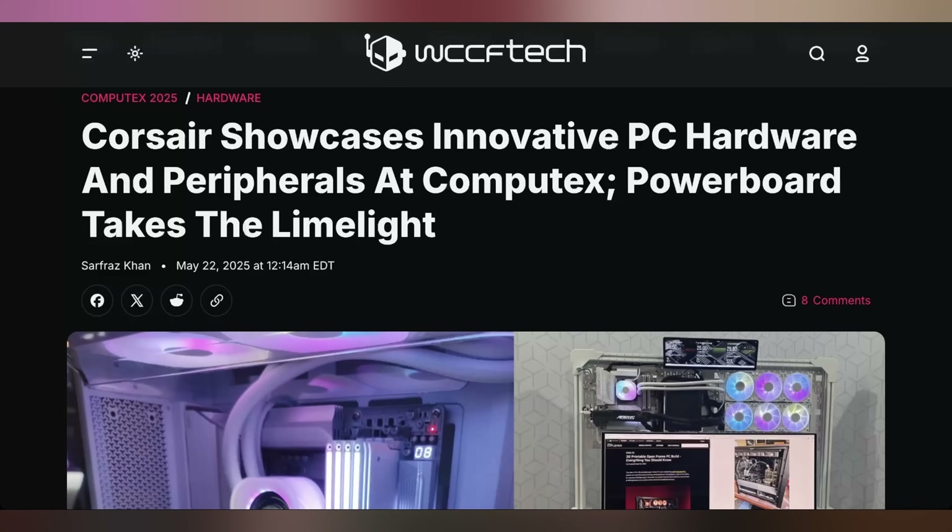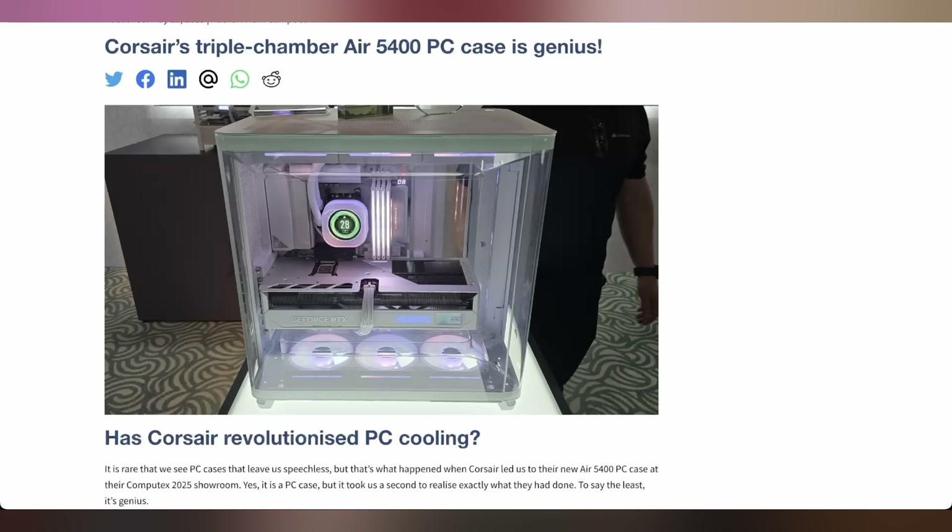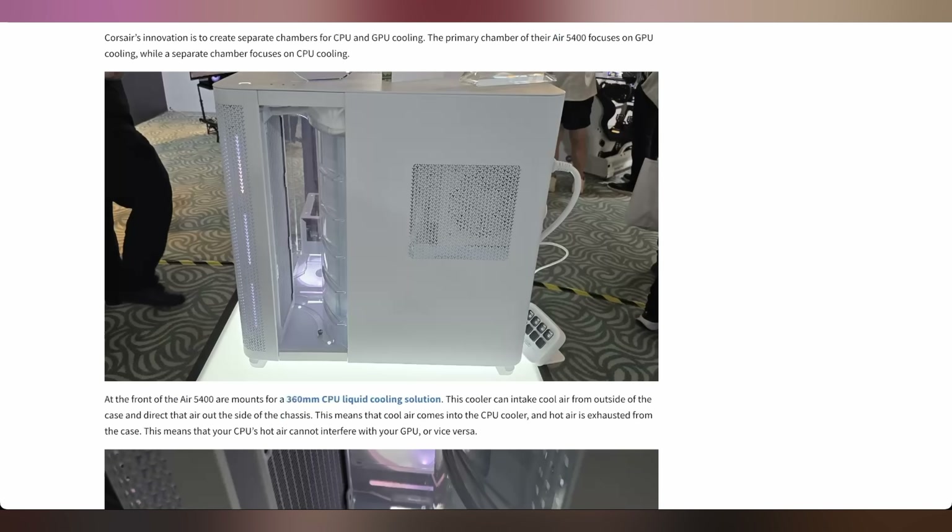The 4000 and 5000D have been around so long they kind of looked commonplace. But now at Computex this year it looks like Corsair is really shaking things up and changing a lot of their design language in a way that I really appreciate. Primarily, the Air 5400 is a complete departure from what I've seen from a lot of other companies, and I like all of the aspects of Corsair's thinking that went into this case.